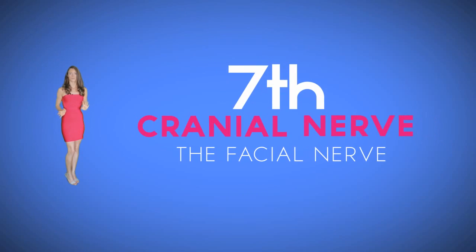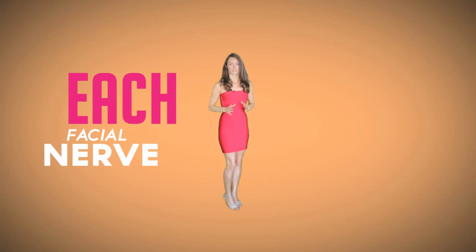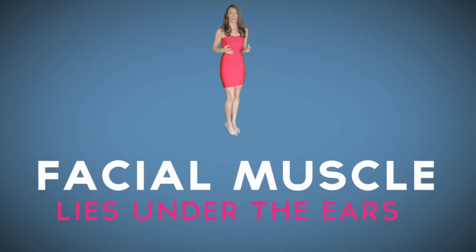Bell's palsy. The seventh cranial nerve is the facial nerve that comes from the brain and connects to the small muscles in the face. Each facial nerve connecting to the facial muscle comes through a small tunnel in the skull that lies under the ears.